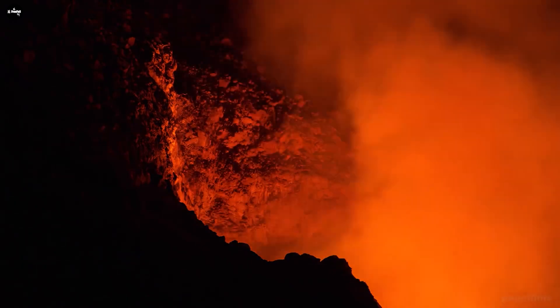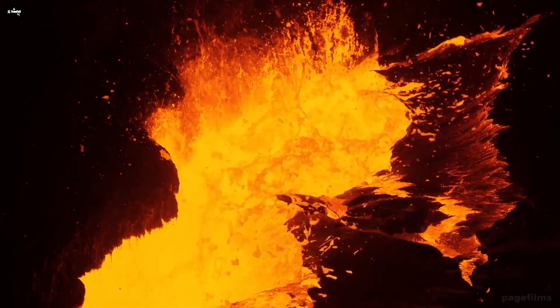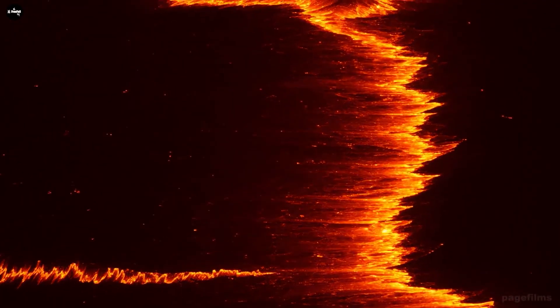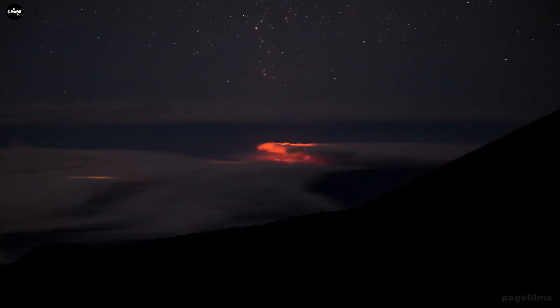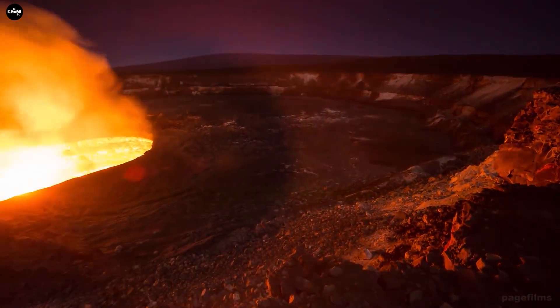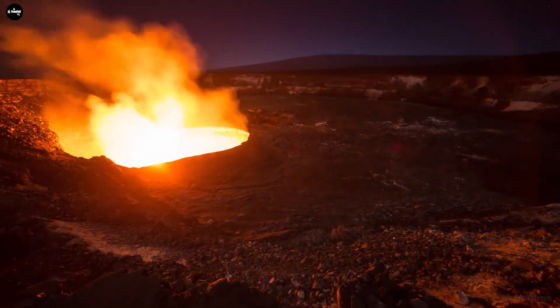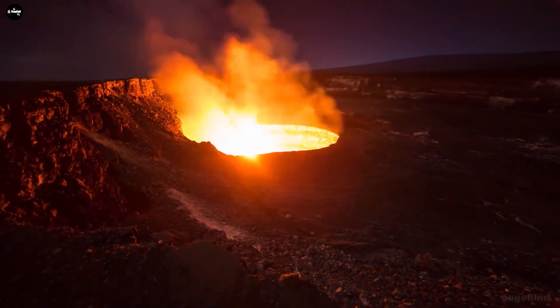Have you ever wondered what happens when red lava flows into the oceans? Let's uncover the mysteries through this Hawaiian volcanic eruption. After being inactive for three years, Kilauea volcano on the Big Island of Hawaii erupted again. Many visitors have come to the volcano's national park in Hawaii to admire this amazing sight.